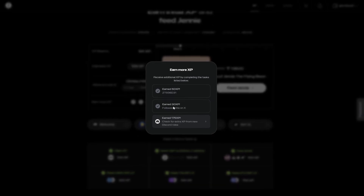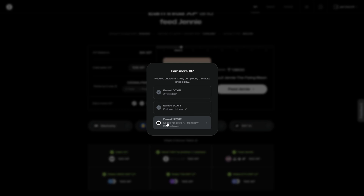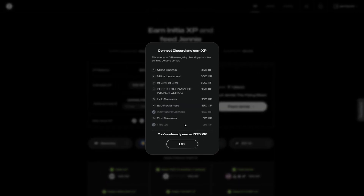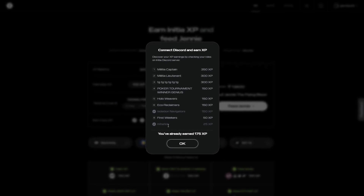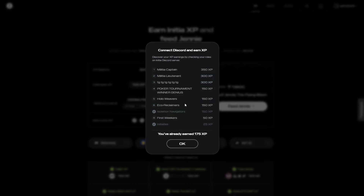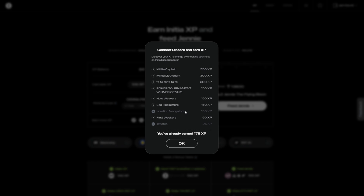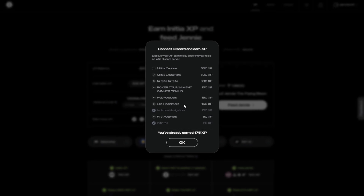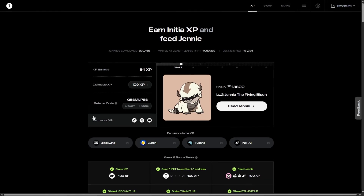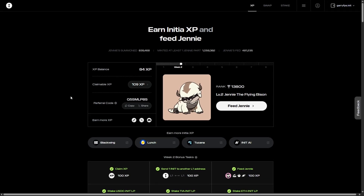If you follow Initia on X, you can earn 30 XP more. If you join Discord and get Discord roles, I have already claimed 175 XP from Discord by getting two roles: Initiates and Isolation Navigators. The first week's role is discontinued and no longer available. The rest are available and you can earn them by helping others on Discord — you have to be very active, participate, and contribute as much as possible.